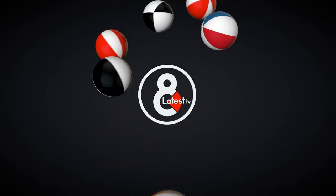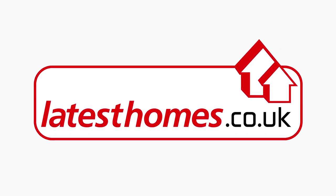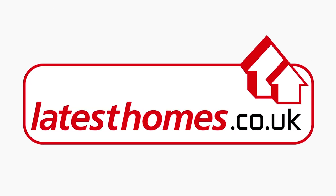Coming soon to the new Channel 8 Latest Homes on TV. Latest Homes are proud to present Property TV for all estate agents in Brighton & Hove and within a 15 mile radius.